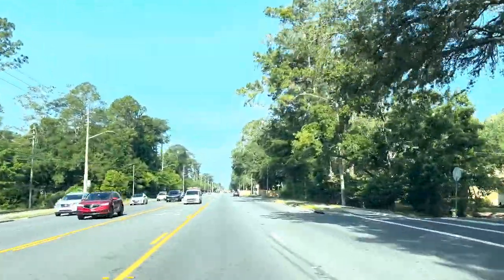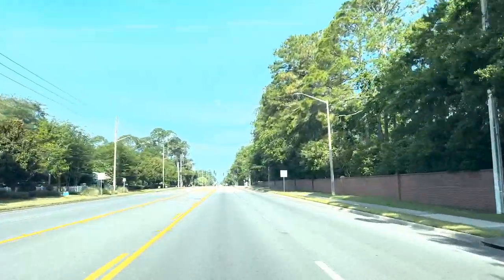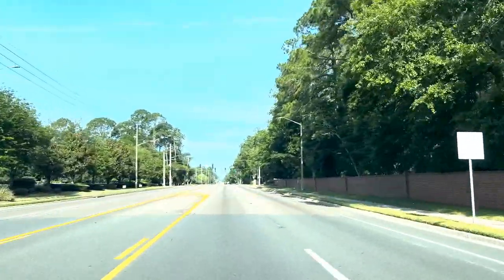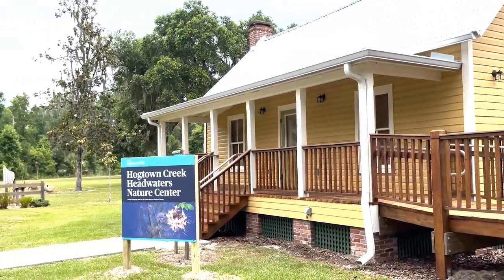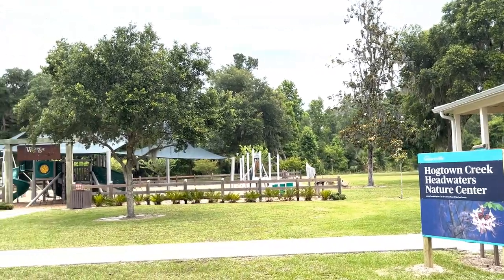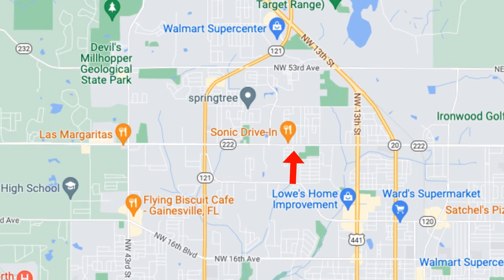This section of northwest 39th has a lot more residential areas with older, traditional Gainesville-style homes. There aren't as many named subdivisions — mostly side streets with individual homes. Most of these homes were built in the 60s and 70s in traditional ranch style. It's still a convenient location, and there is a park and a girls club in this area, so there are still some things to do among all the residential homes.